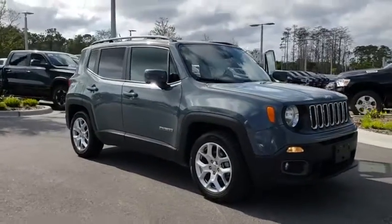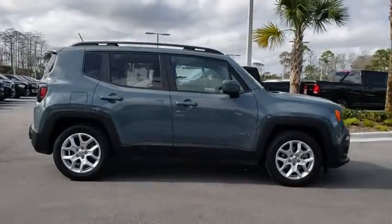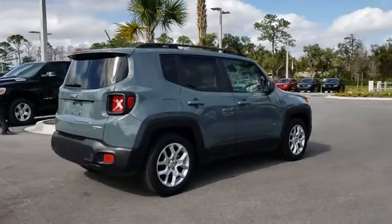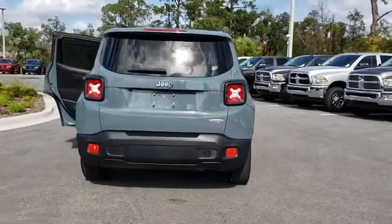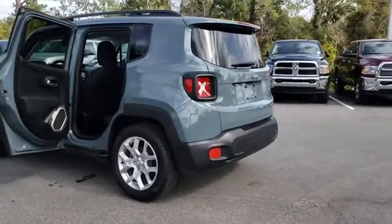2016 Jeep Renegade. The Jeep Renegade offers full-size capability built into a smaller SUV. The Jeep Renegade is an incredible combo of smart technology, cool colors, and innovative materials. It has a capable command center with the tools you need for discovering everything that's out there.